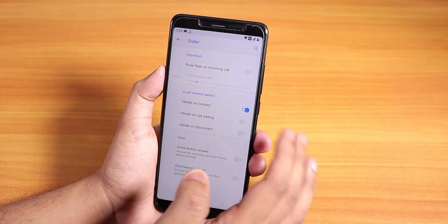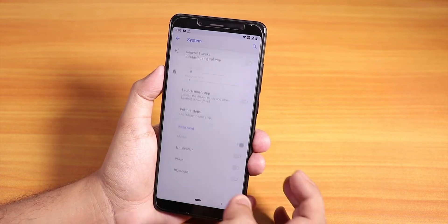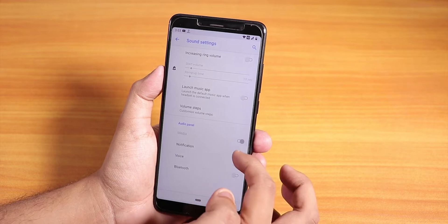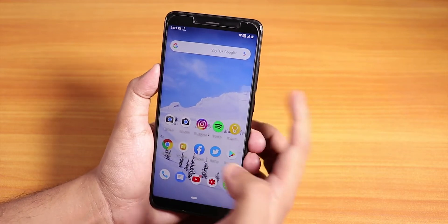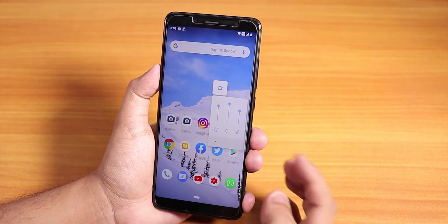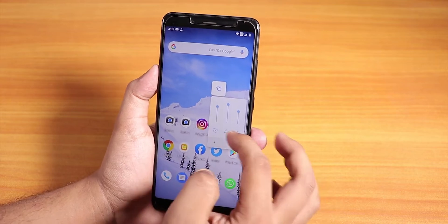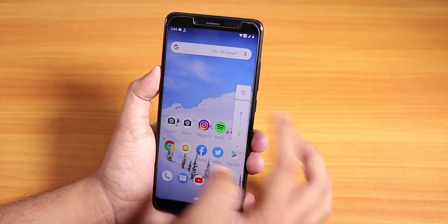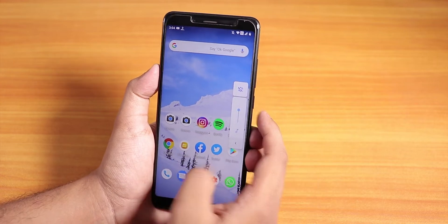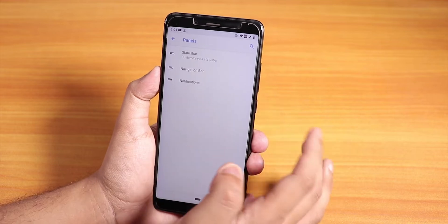Inside the dialer settings, we have vibrate on connect and in-call vibration options. Sound settings are there too. The volume panel comes from the side like Android Pie, and you can expand the volume panels. You can control the notification volume, media volume, and alarm volume from here, and put the phone into vibrate or silent — pretty cool features.